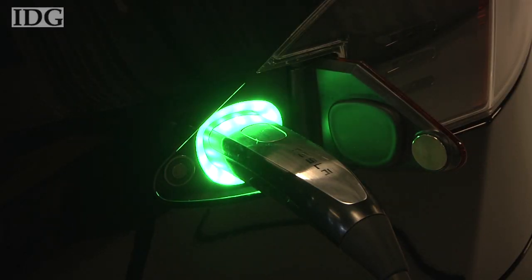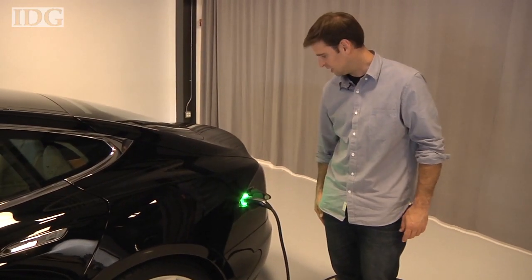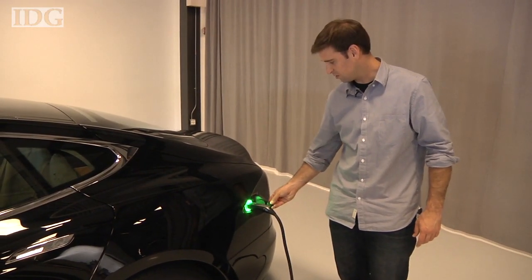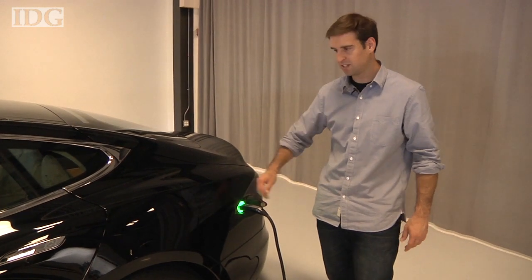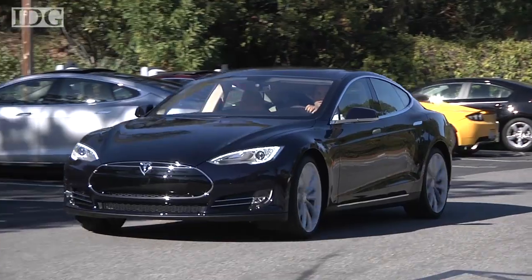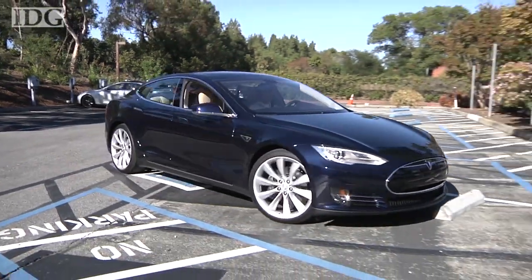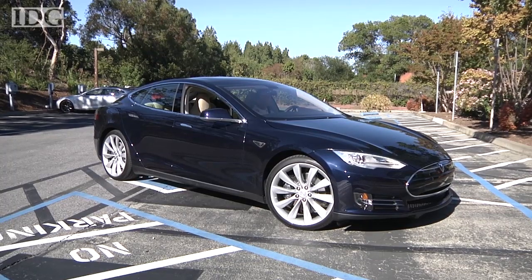Several U.S. states are building electric car charging stations, and Tesla is proposing a series of supercharging stations that will be able to recharge to half capacity in 30 minutes. But for most drivers, the 300 miles should be enough for all but the longest days behind the wheel. In Palo Alto, this is Martin Williams, IDG News Service.